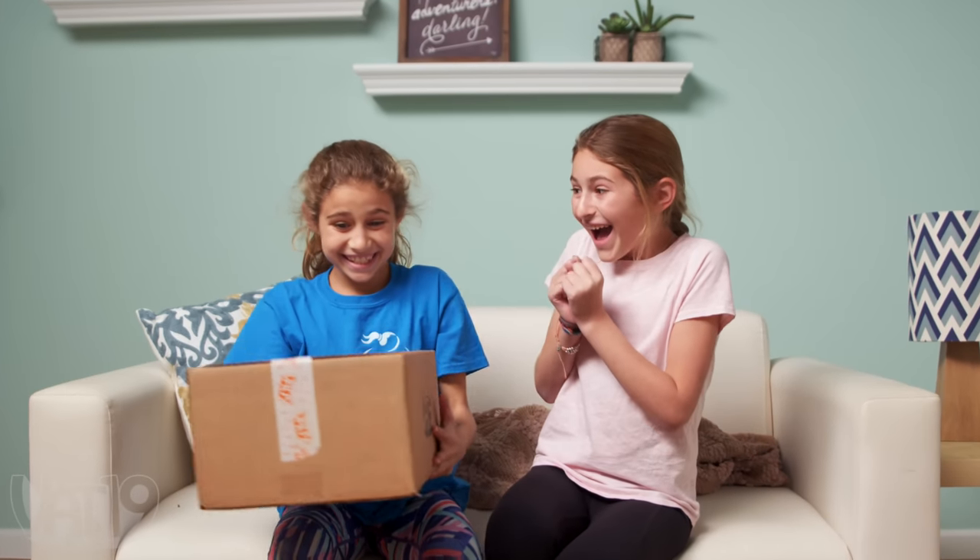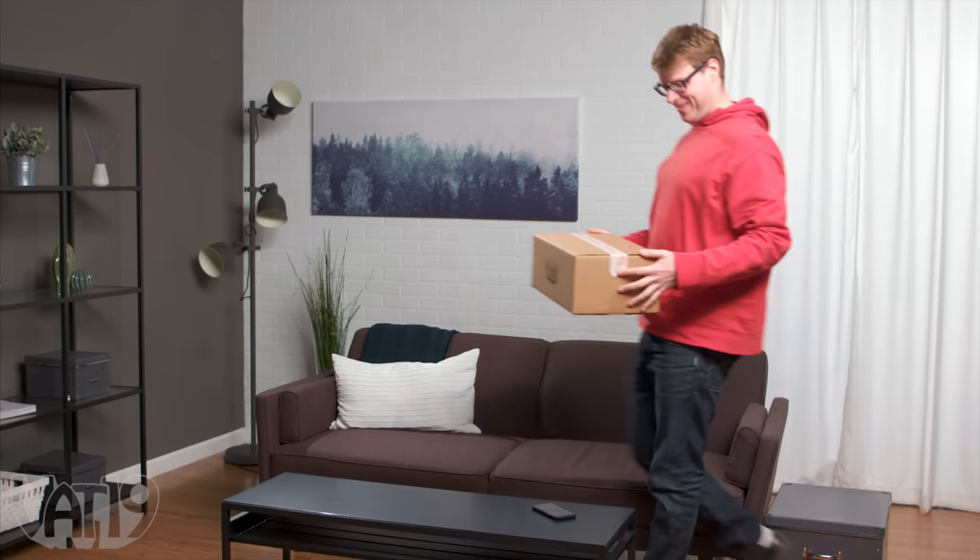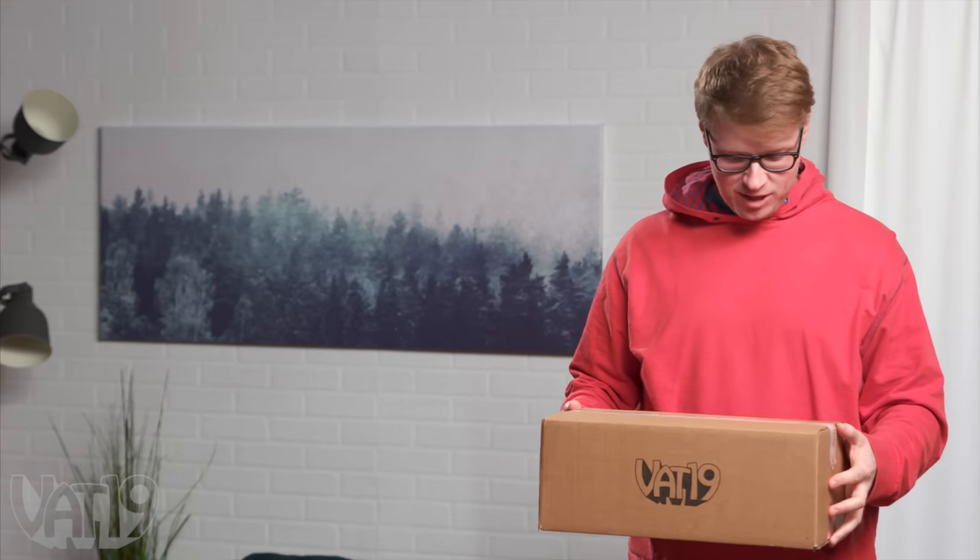Every month you get the fun of a new surprise unboxing, and when you forget that your gift is coming to your house, your day will be that much better. Thanks, past version of me — you know I love a good surprise. Hey, don't mention it.